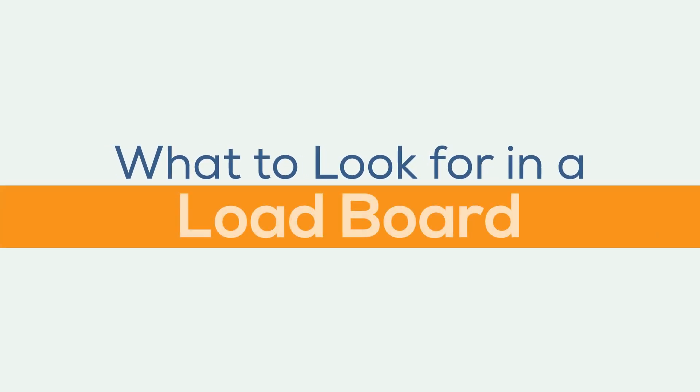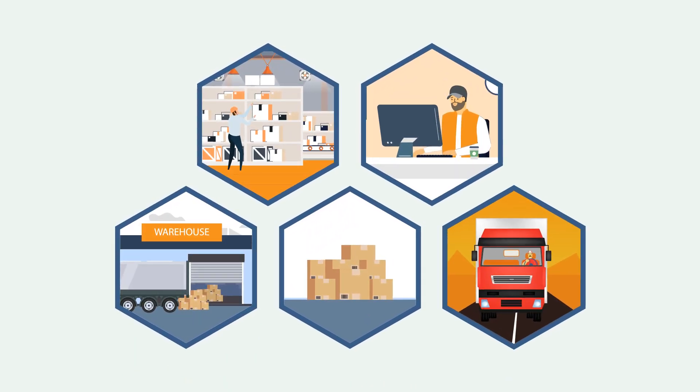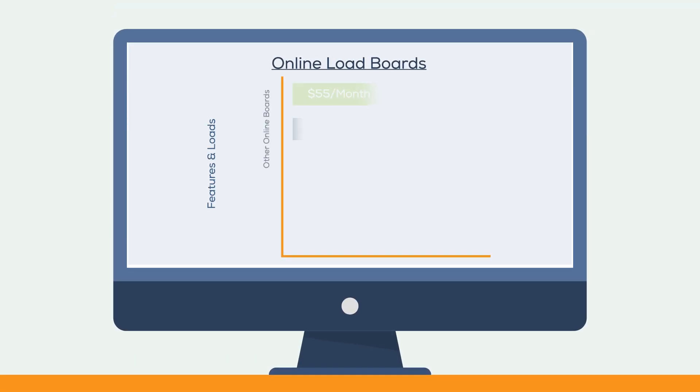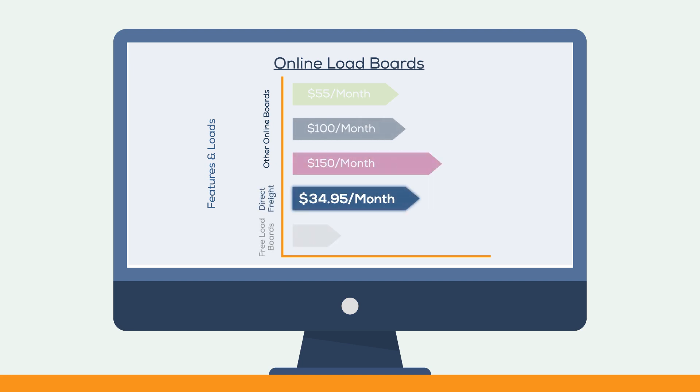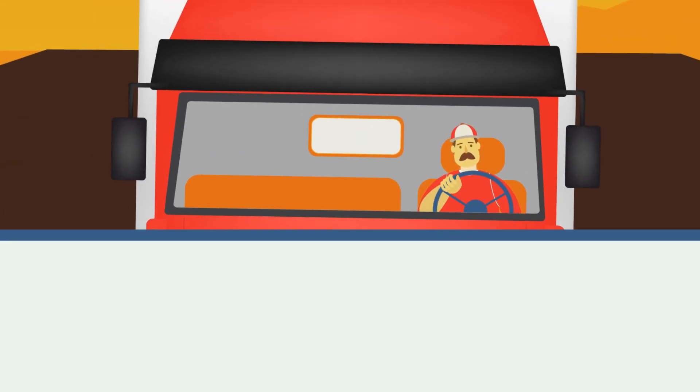What to look for in a load board for shippers, freight brokers, carriers, and drivers. A good load board is an essential tool for running a thorough and efficient company. Who needs a load board? For truck owner operators, a good load board is key to running an operation.